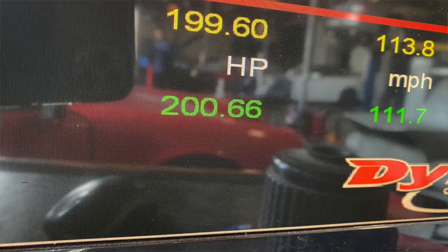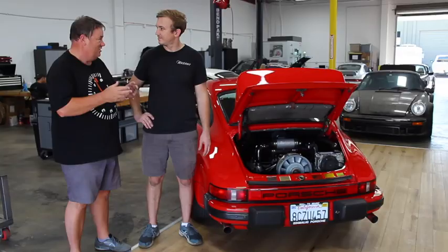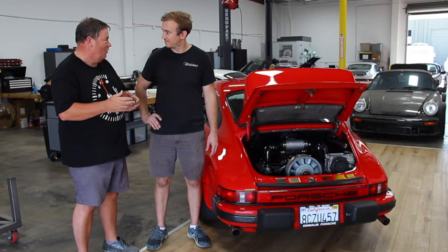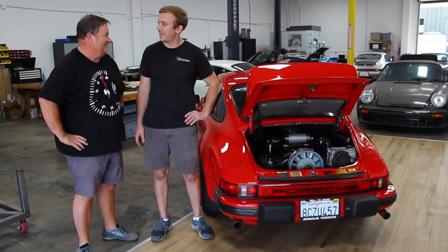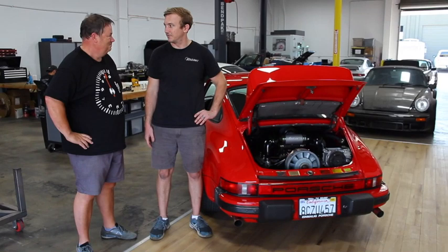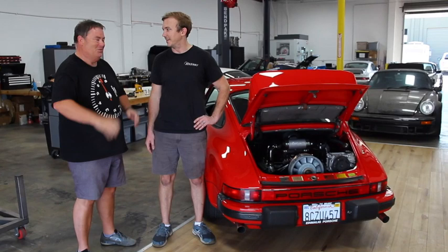At the dyno we've achieved 200 wheel horsepower, which means probably around 230 at the crank — that's like 27 percent more than what Porsche had back in the day. For a 30-year-old car, that's kind of incredible. One of the first things you'll notice is just snappy throttle response from a cold start — it's immediate and it sounds amazing. And really a lot of top-end rush too, so beyond 4,000 RPM it just keeps pulling.